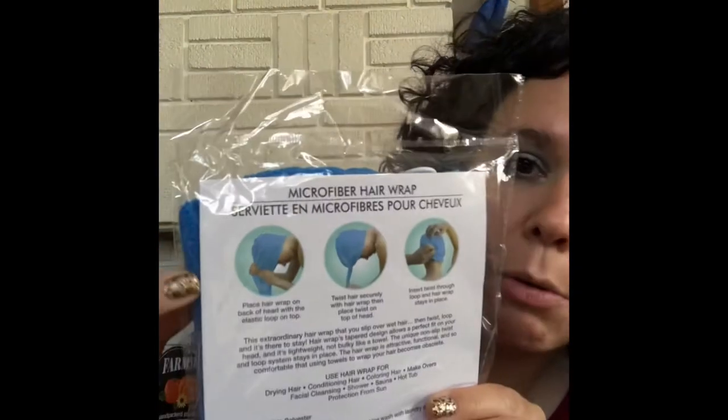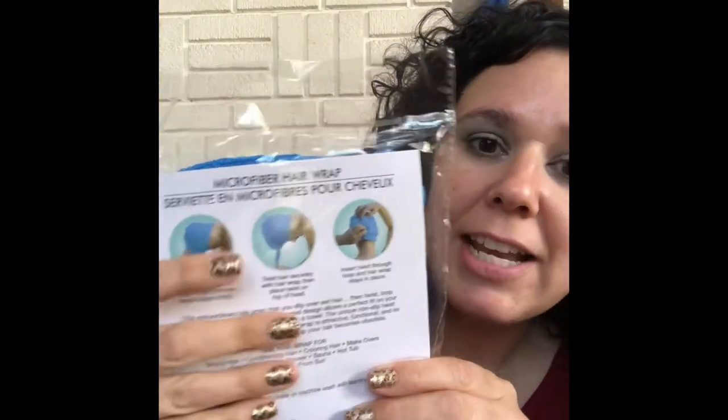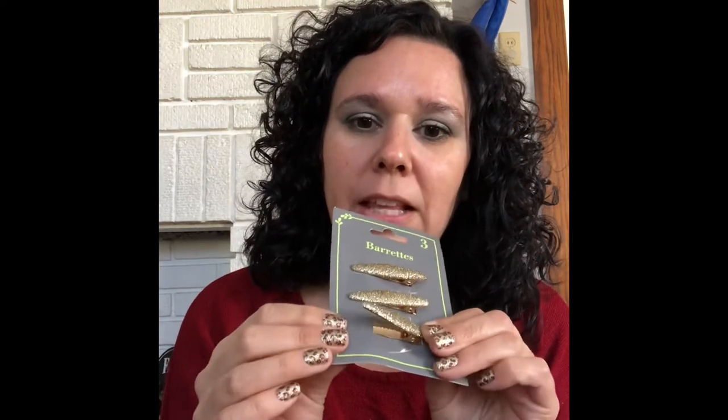These are microfiber hair wraps, which are nice for girls. It shows you how to use them on the back — you wrap it, twist it, and it has a little button to attach it, and then it takes out the excess moisture from your hair. I got each of them one, and I really like mine for my curly hair, so I thought they could use one as well.